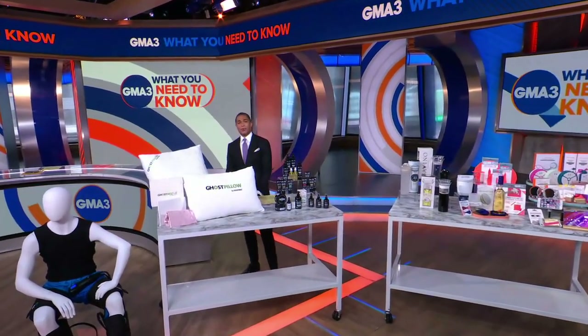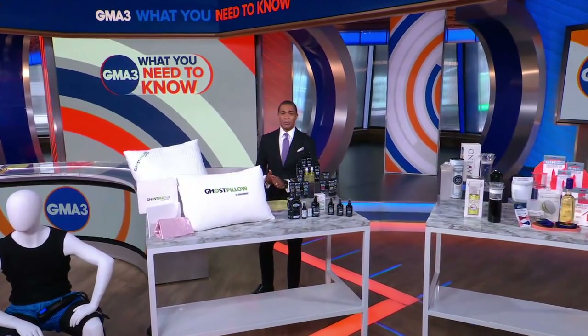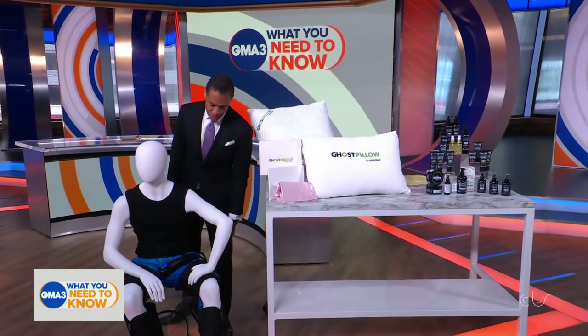Time for Deals and Steals, where we partner with companies to bring our viewers incredible savings. Torrey Johnson is here with some products to help with home solutions for the summer. And I have what looks like a patient in the studio here. What's going on with this guy?